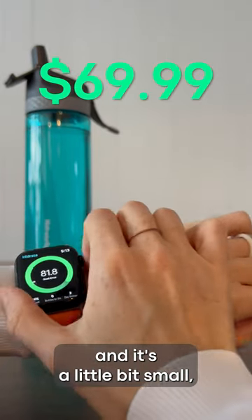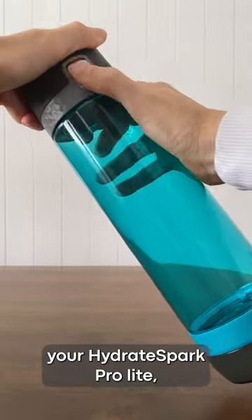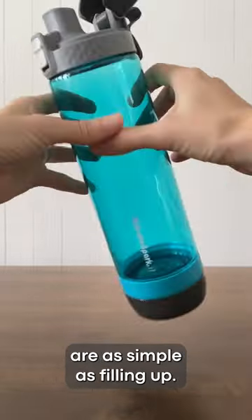It's a little bit pricey and it's a little bit small, but there are definitely more pros than cons here. Once you've paired your HydrateSpark ProLite, better hydration habits are as simple as filling up.